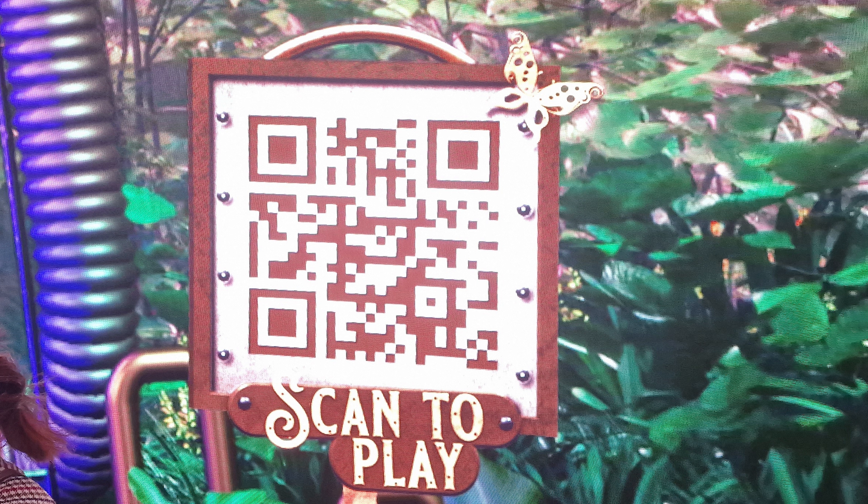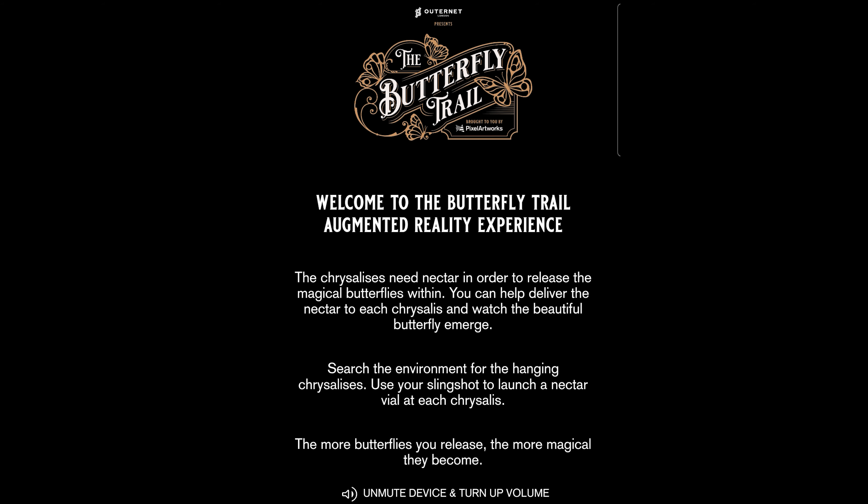Once that comes through, I've got a screengrab which I've done for you to show you exactly what you do. So you scan that, it gives you the link, click the link. When you click the link, it takes you through to the butterfly trail, and it gives you all of the details here of how to play it.